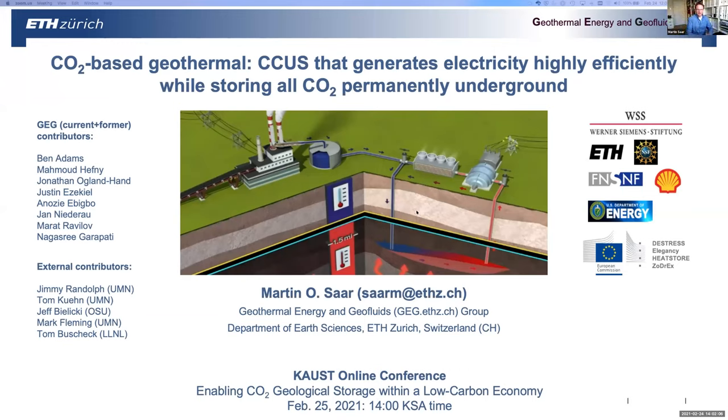Thank you very much, Volker, and everyone at KAUST. It's a pleasure to be back again at the conference on CCS, CCUS, and geothermal energy. It was in person last year, which was great. This year, unfortunately, it's online, but that's better than nothing. There are a lot of people in my group who have been working on combining CCS with geothermal energy extraction, as well as external collaborators, and this has been funded by multiple funding agencies and companies over the years.